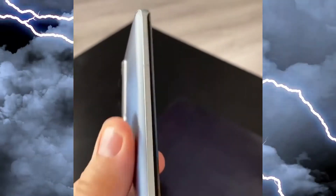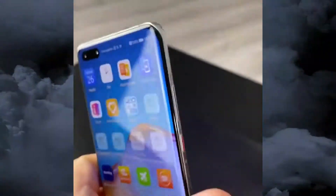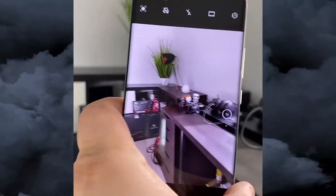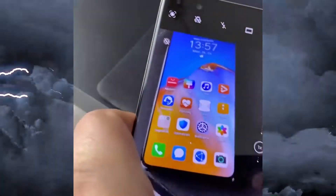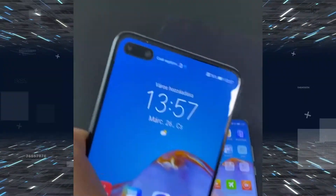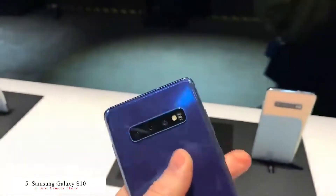Slow motion video is at 720p at 7680fps, the same as the Huawei Mate 30 Pro. This smartphone also has HDR and other features. So that's the fourth best smartphone in this list, the Huawei P40 Pro Plus. The fifth best phone is the Samsung Galaxy S10 Plus, released in March 2019.